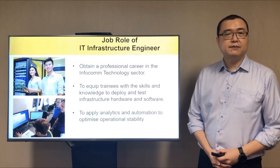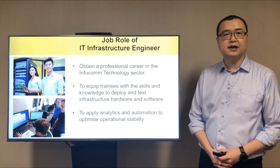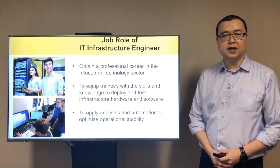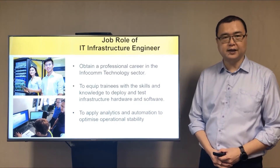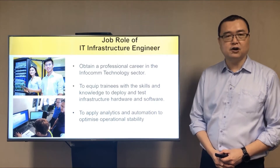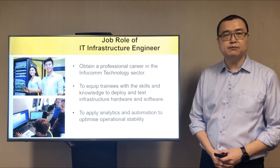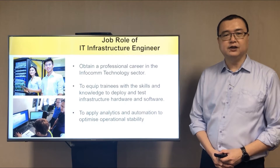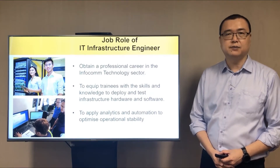The program in IT System Integration prepares you for a job role of an infrastructure engineer, where it equips you with the skills and knowledge to deploy and test IT infrastructure hardware and software. In addition, the course will provide you with technical knowledge to apply analytics and automation techniques to optimize operational stability. All this knowledge will provide you with a stable and professional career in the IT sector upon graduation.